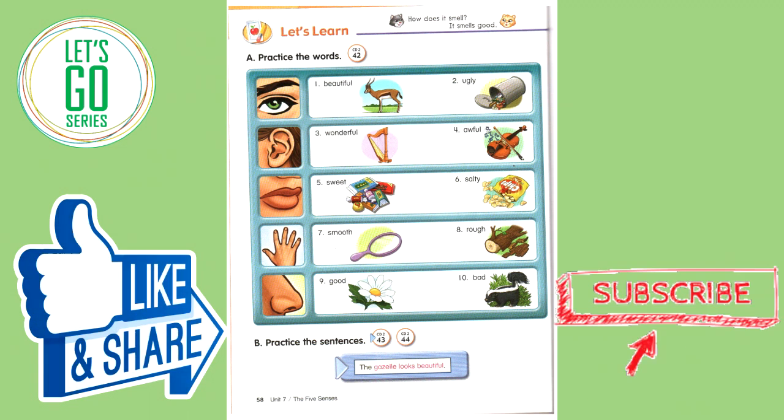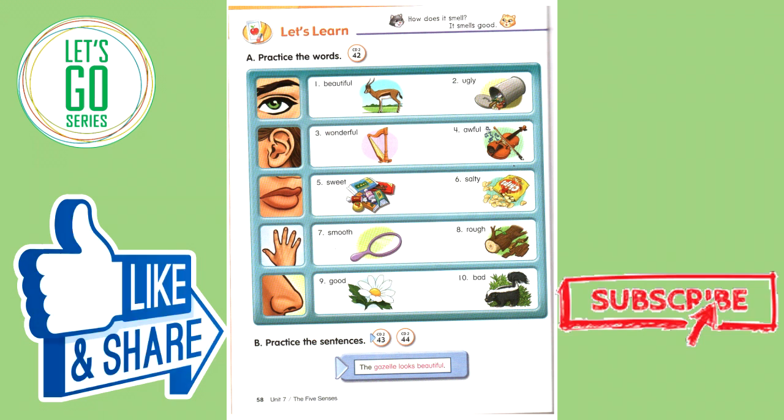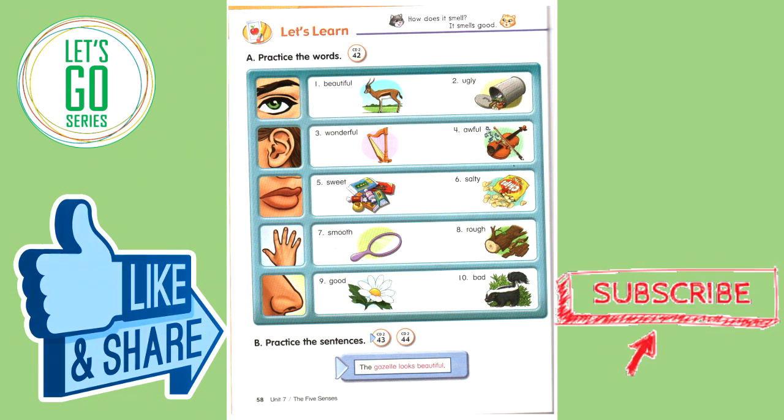Practice the words. Number one: beautiful. Number two: ugly. Number three: wonderful. Number four: awful. Number five: sweet. Number six: salty. Number seven: smooth. Number eight: rough. Number nine: good. Number ten: bad.